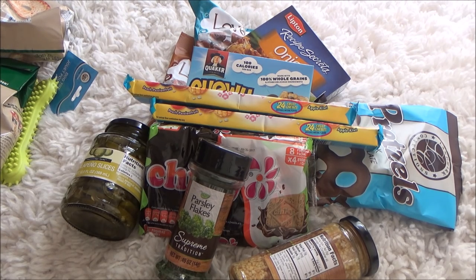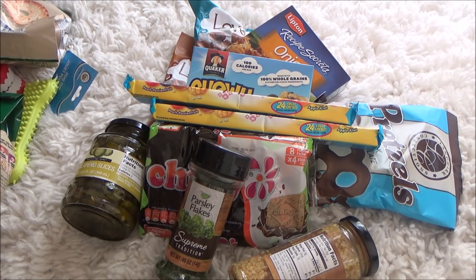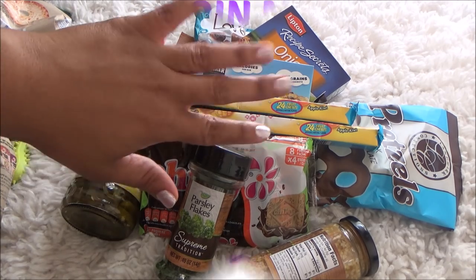That's it for this morning's haul! Today is Monday — I took mostly Saturday and Sunday to relax, and of course the first thing I wanted to do was go to Dollar Tree. I hope you guys enjoyed it. Don't forget to hit that subscribe button, and I'll talk to you guys later — bye!